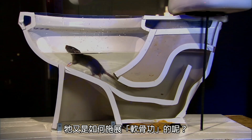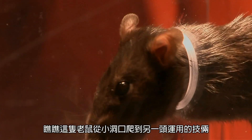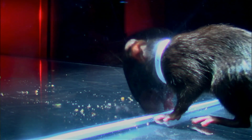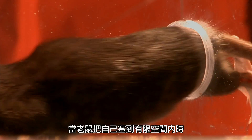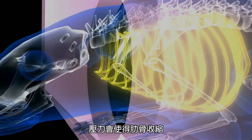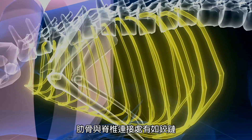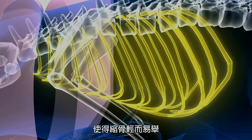How does it collapse its body like that? If a rat can fit its head through an opening, the rest is easy because of its internal acrobatics. When squeezing through a constricted space, the pressure causes the ribs to give way. At the spine, the ribs are hinged, allowing them to effortlessly collapse.